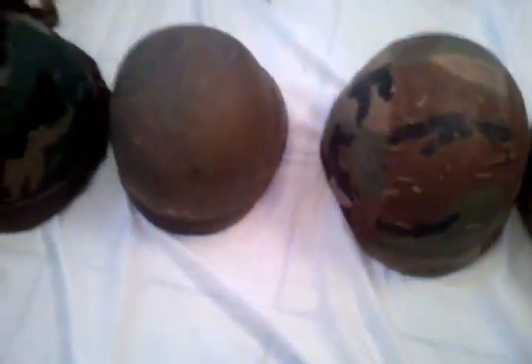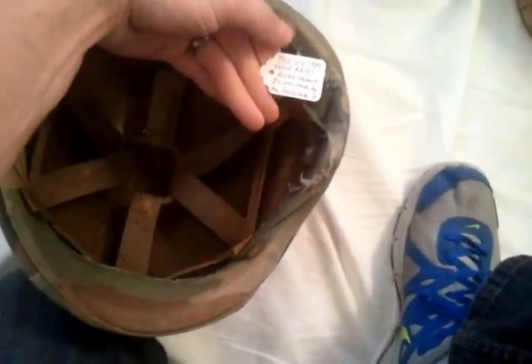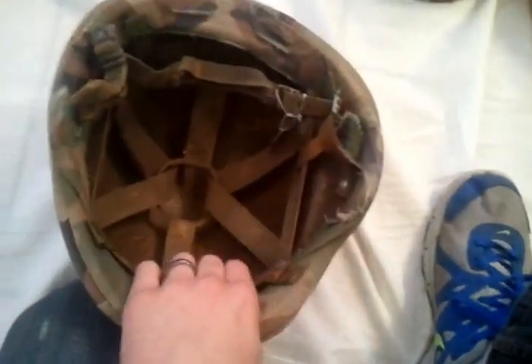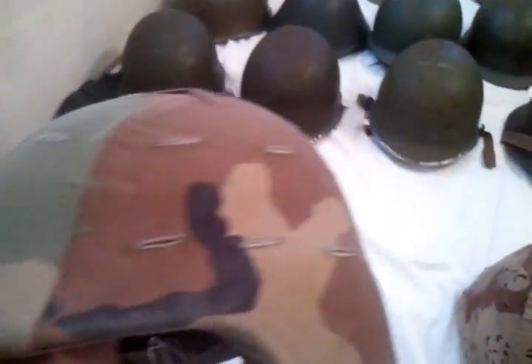This next one I got at the same place for $8. It's also a Kevlar helmet, also 1984, also made by Devil's Lake Sew Company. This one is marked L1 — a large helmet — with the camo cover and chin strap. It's bigger and heavier than the small. It's also got some random marking on it — I'm not sure if it's an armor unit designation or what.